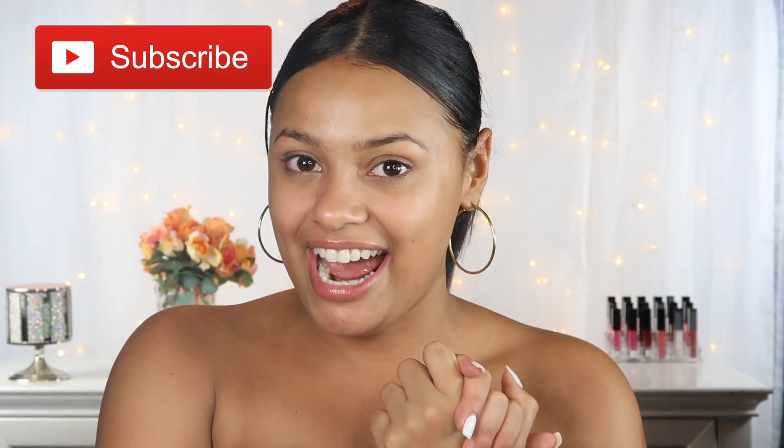Hi guys, welcome back to the Back Channel and welcome back to another of my YouTube videos. I'm sorry if it feels like I've been gone — I have been extremely busy with my makeup seminar, but that is done now. If you guys want to see a one-minute recap video of my makeup seminar, the link is directly down below. I do these about twice a year, so make sure not to miss out on the next one.